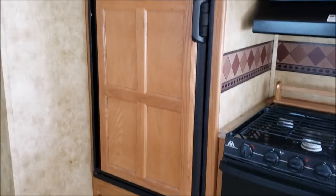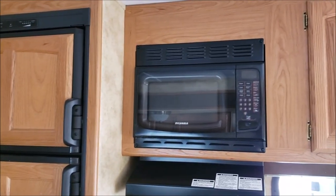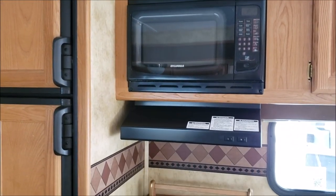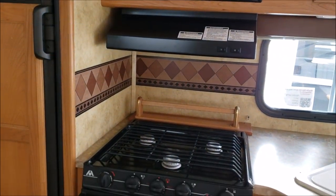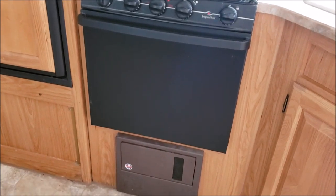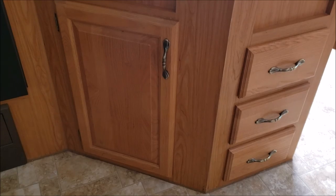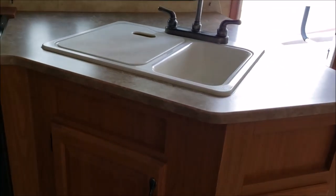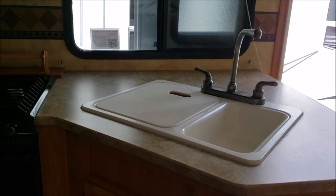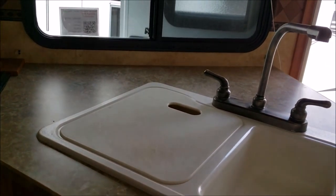Going into the kitchen area, we have an RV fridge, microwave, a range hood, and a three-burner stove with an oven. There's nice storage space underneath the sink, and it's a double well sink with a chopping block sink cover.